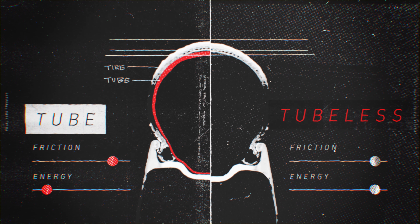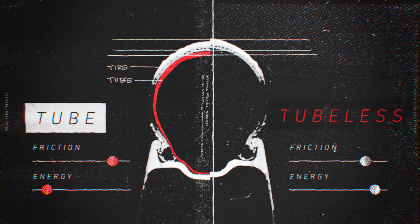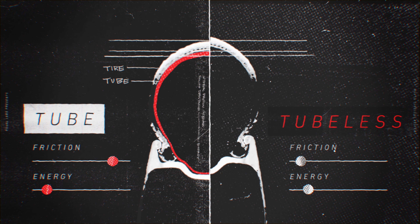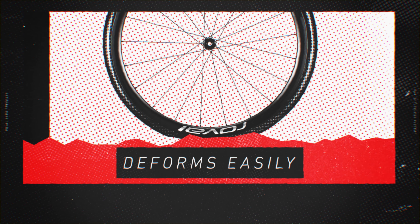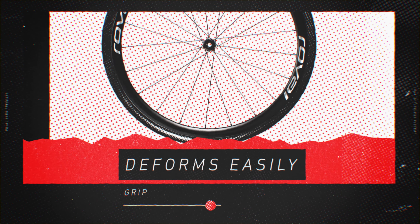Tubeless technology significantly reduces the amount of material that must deform — only the tyre — which reduces friction and loses less energy, leaving more energy to propel you forward. And a tyre that deforms more easily in response to road imperfections, giving you better grip and a more comfortable and controlled ride.